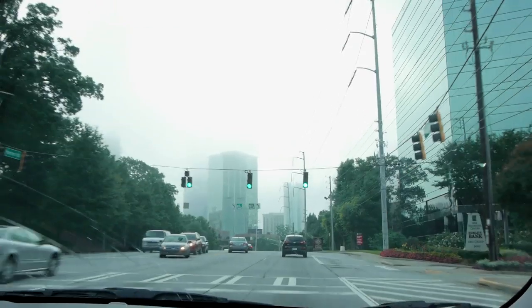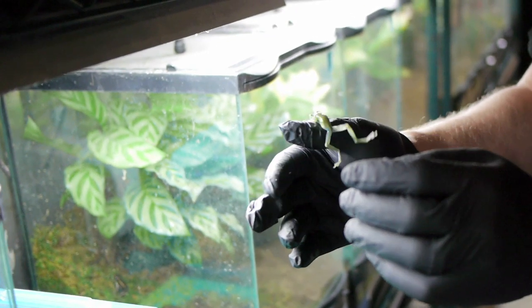Hi, I'm Michael Hurst. Welcome to another episode of Songs for Unusual Creatures. Today I'm traveling to see the largest collection of glass frogs in the United States.